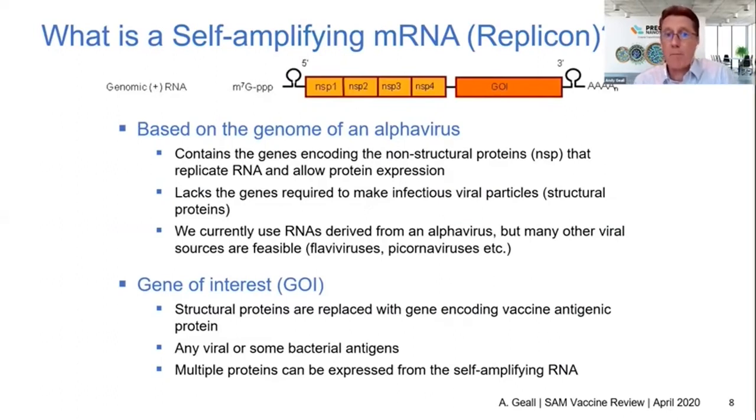So what is a self-amplifying RNA, sometimes called a replicon? It's a very large messenger RNA — conventional mRNA, both base-modified and unmodified, is around 2,000 to 3,000 bases, whereas a replicon is around 10,000 bases. Like any mRNA, it has a 5' cap and a poly-A tail. On the 5' end, it encodes the non-structural proteins NSP1 to 4, which when translated form the viral replicase that allows self-amplification of the viral genome and expression of the structural proteins. We've deleted the structural proteins in the gene-of-interest cassette and inserted our viral antigen, so this vector is capable of self-amplification and expression of our antigenic protein.